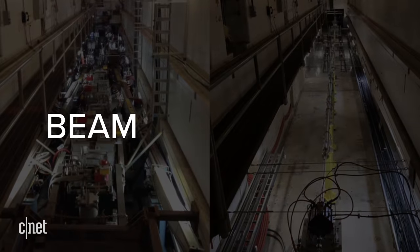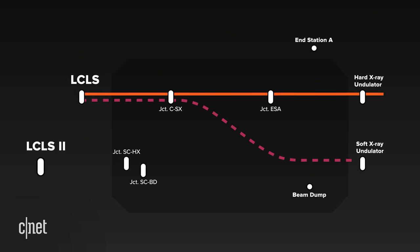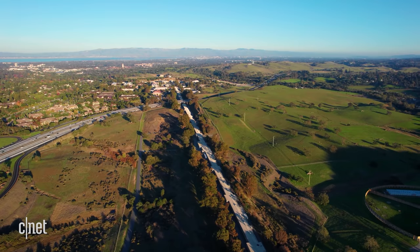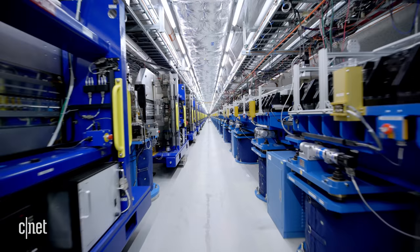The next stop for the beam is what's known as the switch yard, where electrons from LCLS and LCLS-2 get redirected to different lines depending on what type of experiment they're being used for.